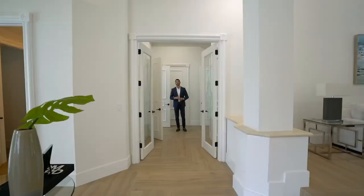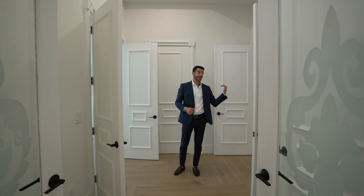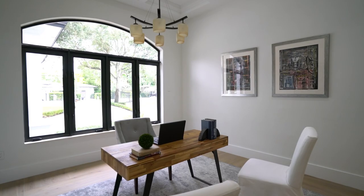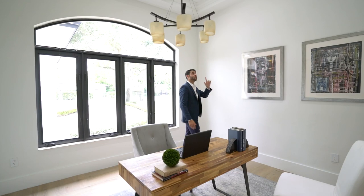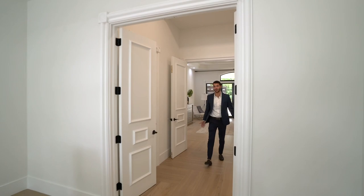Now we're in the master suite side — the most important side, because it's where you'll spend a third of your life. Across from the bedroom you have a really nice office that overlooks the front. What's neat is it's right off the entrance, so a client can come in and leave without going through the master bedroom. Up above you have beautiful coffered ceilings. The master bedroom also has a double door entry.